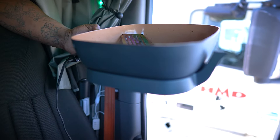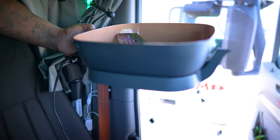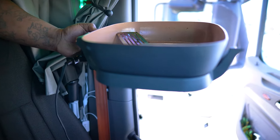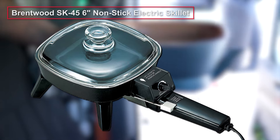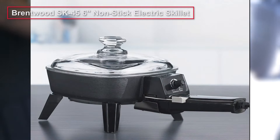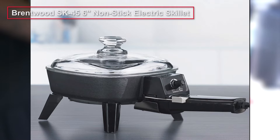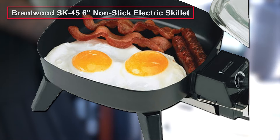An electric skillet is a great choice for cars, trucks, and other vehicles. It works under a steady temperature, which prevents your food from burning or sticking to the skillet. We recommend the Brentwood SK45 6-inch Non-Stick Electric Skillet. It's a decently sized device with a non-stick coating that is easy to clean and store. One slight disadvantage is that over time the non-stick coating can be easily damaged, so you need to take additional care when using it.